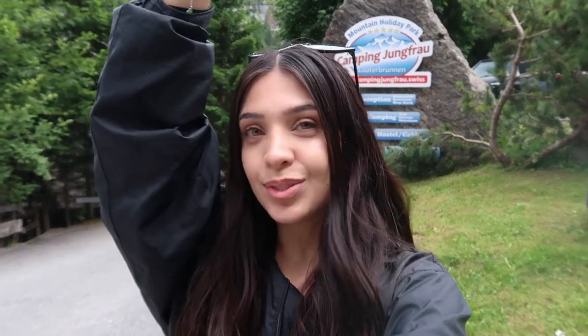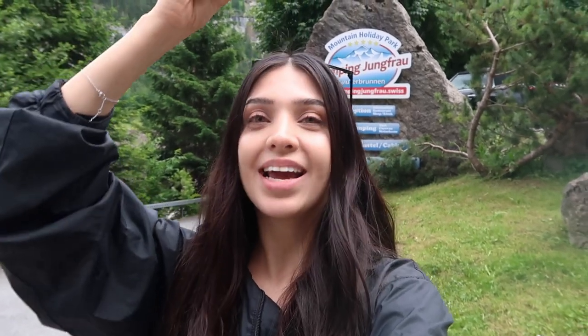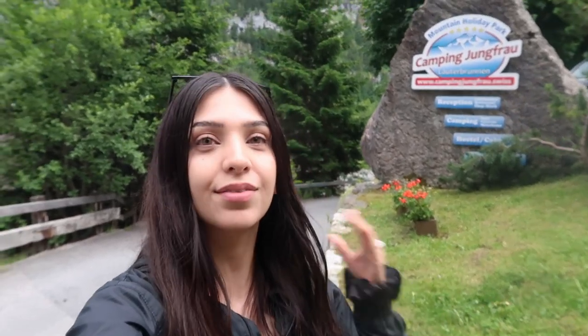Hey guys, welcome back to my channel. Natalie Ray here with a camping tour. This has to be the best camping park in the world — I am truly obsessed with it. I wanted to give you guys a full-on tour of Camping Jungfrau. Make sure to subscribe and click the notification bell so you don't miss upcoming videos. You can also follow me on Instagram at Natalie Ray Here. Now let's get started because this place is amazing.